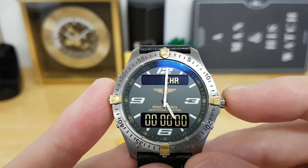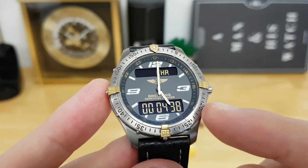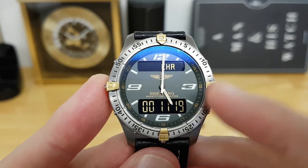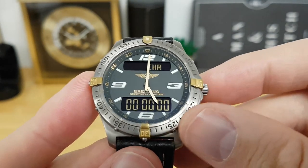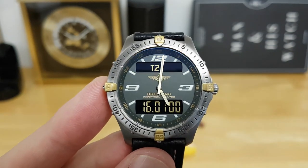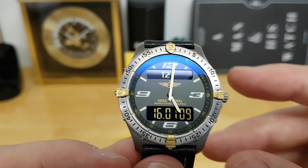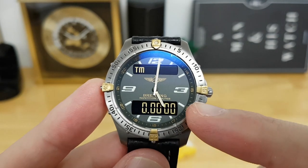The next feature is the chronograph — you can see 'CHR' on the display with a zeroed chronograph. Depressing the crown once activates it, and it will run continuously for two days before stopping on its own. If you just want to time something, pushing in again stops the chronograph, and pressing and holding will zero it again — a very useful feature. The next is T2, the second time zone: it's currently an hour behind local time, showing 1600 military hours versus local 1700.